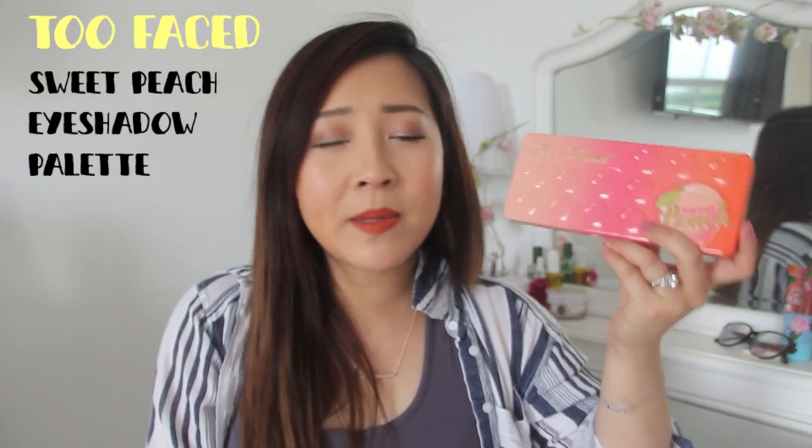First product — as you can see behind me — this is the Two Faced Sweet Peach palette. I haven't just been loving it this month; I've also been loving it for the couple of months before. It's just been my absolute go-to palette, especially now that it's spring and we're moving into summer. Honestly, this is just the ultimate palette.